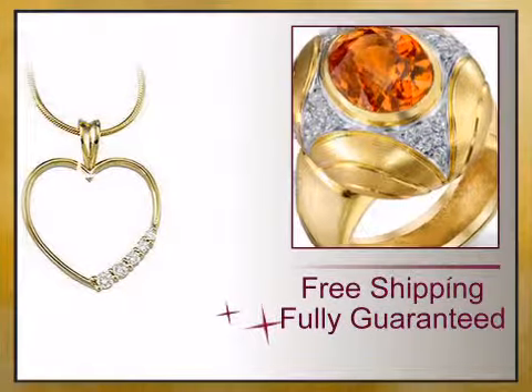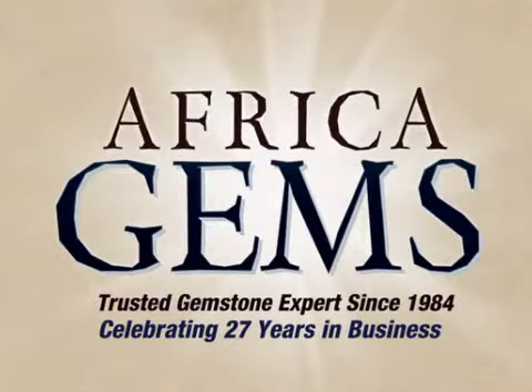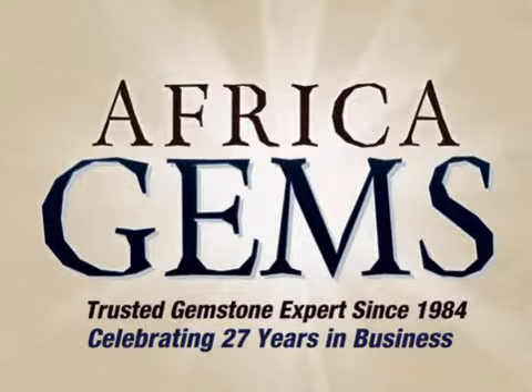Value backed by our lifetime warranty and unheard of 15-day money back guarantee. Buy the timeless gift that lasts forever from Africa Gems, the trusted gemstone experts since 1984.